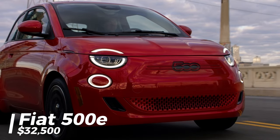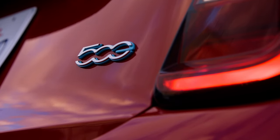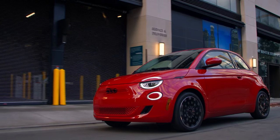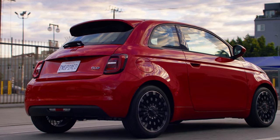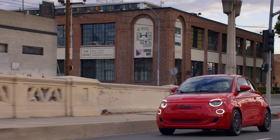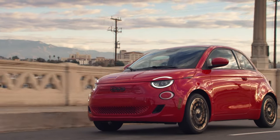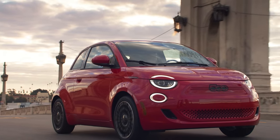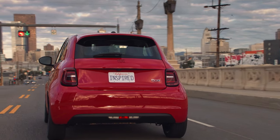At number four, we have the 2024 Fiat 500e, priced just below the Kona at $32,500. This new iteration is a delightful revelation, especially since its first version seemed like an afterthought in the US market. The latest model offers modest improvements in power with 118 horsepower and 162 pound-feet of torque, but the real game changer is a significant leap in range — the 2024 model boasts 149 miles, up from the previous 84 miles.